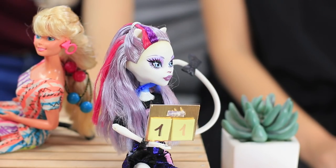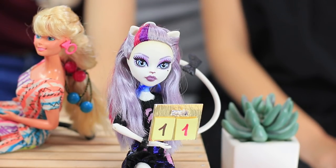Edna is happy with the result, so she gives each girl one point. It's a tie in this round — the score is 1 to 1!